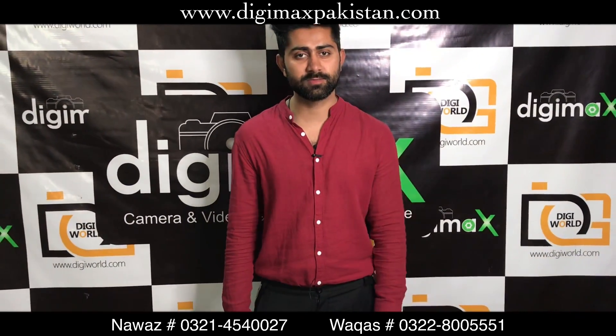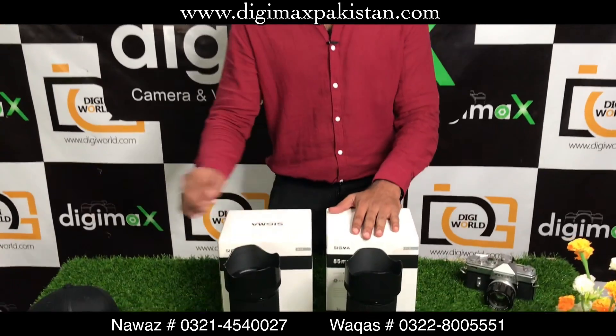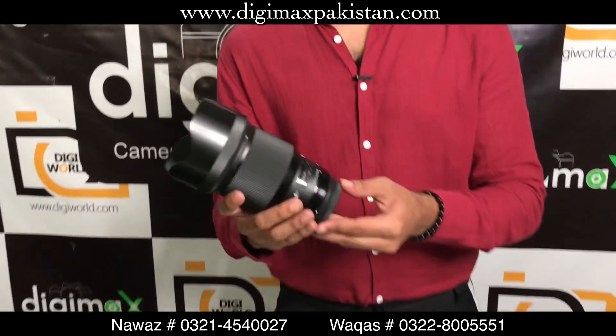Assalamu alaikum guys, hello everyone. I am Dishant Pasha and today we are looking at a new video. This video is related to the Sigma 85 1.4 Art series, which is available in our used inventory.